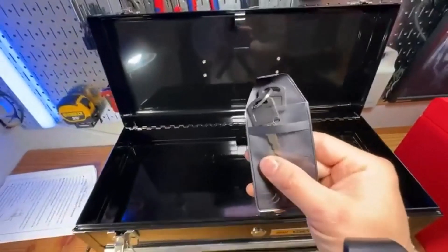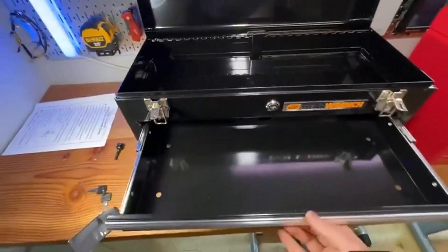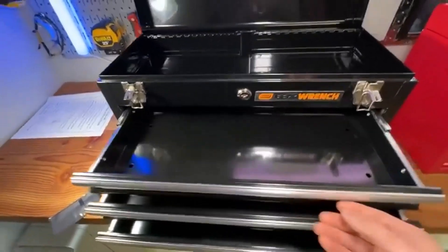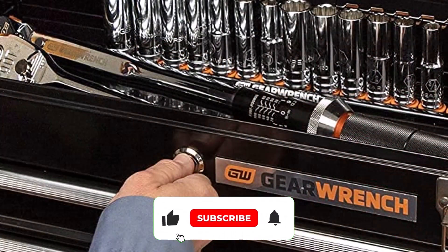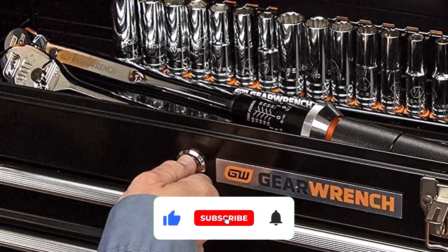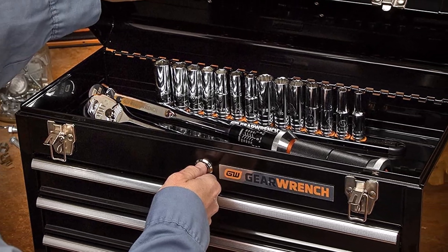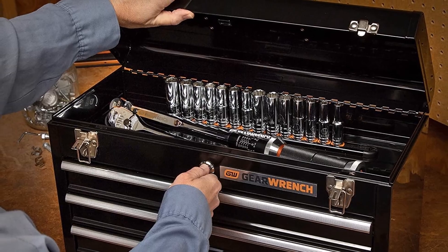What customers are saying: Customers were impressed with the quality of this product, especially considering its price. They said it was aesthetically pleasing, had drawers that easily slid open, and could fit a lot of smaller items. A common complaint from dissatisfied customers was that the steel felt thin and flimsy.